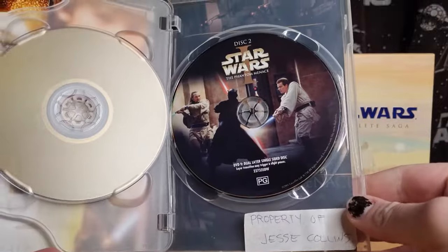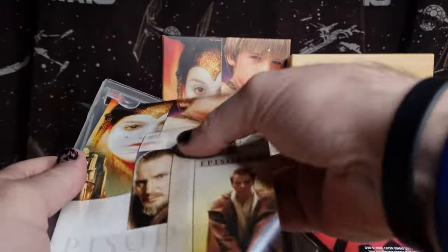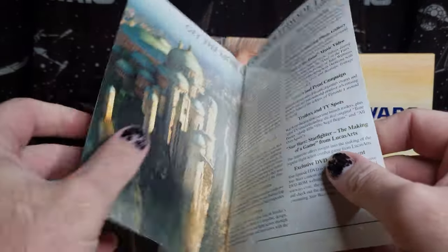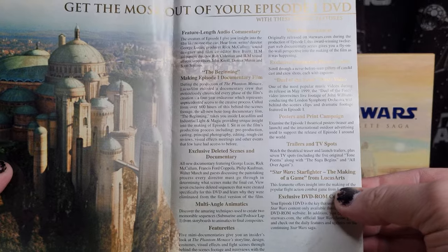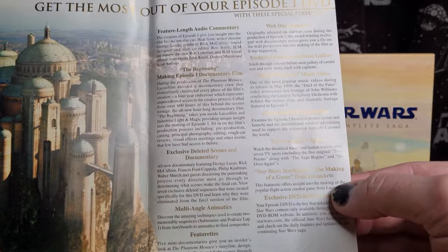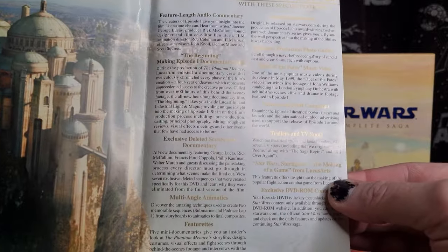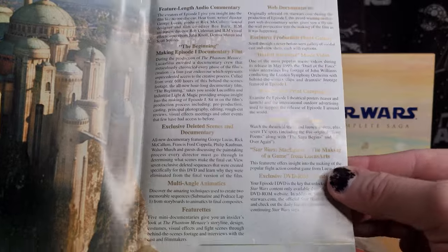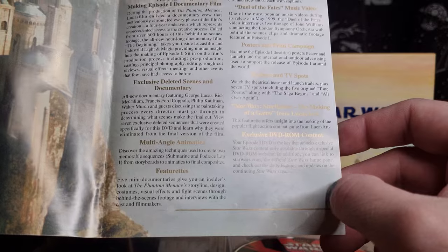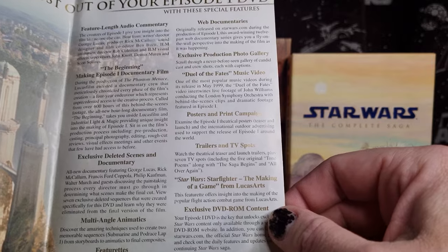And then disc two — I miss the old days when special features were just packed in so good. There's a little brochure which tells you everything. DVD Episode One special features: full-length audio commentary, the making of Episode One — 'The Beginning' — that's such a fantastic documentary, always fun to revisit. Deleted scenes, documentary, multi-angle animatics, featurettes, web documentaries, and the 'Duel of the Fates' music video.